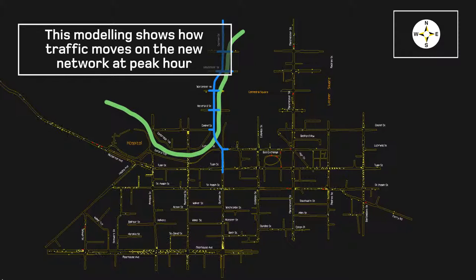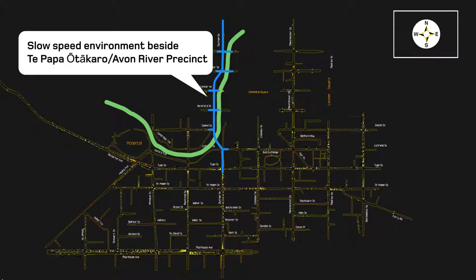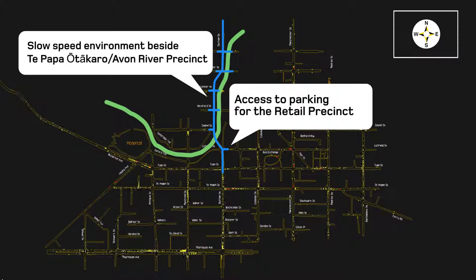Accessible city work at Durham Street and Cambridge Terrace provides a great opportunity to introduce a slow speed environment beside Te Papa o Takaro, Avon River Precinct, and to help motorists access parking for the retail precinct.